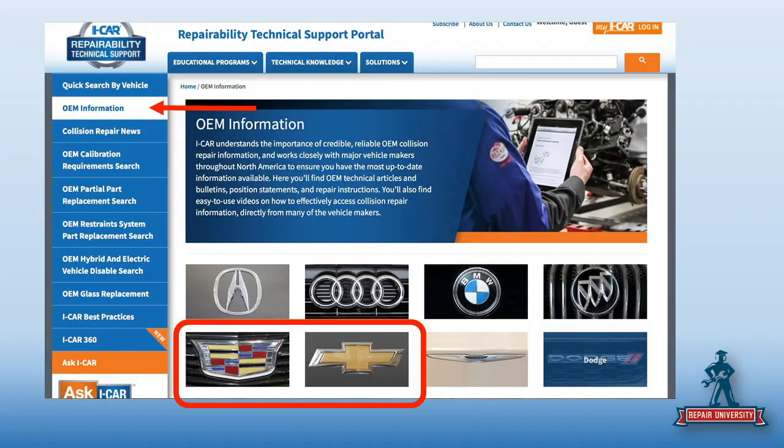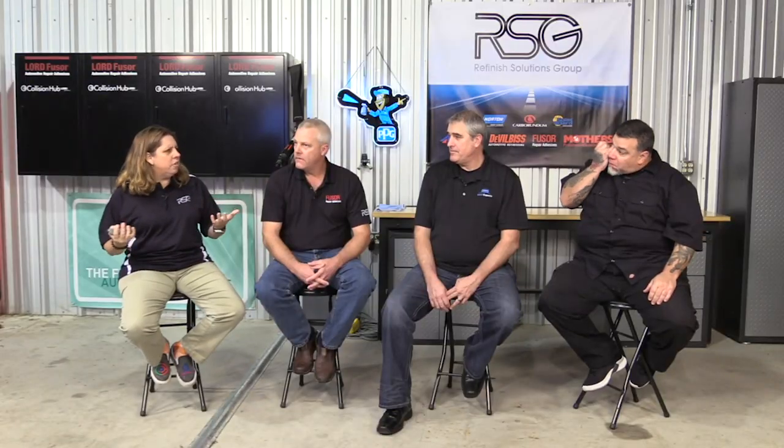Let's start with iCar's RTS portal. That's a third-party pay site. Technically if you're not a student, not platinum status, and you don't take two courses a year, you would have to pay for this. It's a whopping $200 a year — not a lot of money. If I was just a field adjuster, I would pay this out of pocket to have this information. It just makes your job easier.